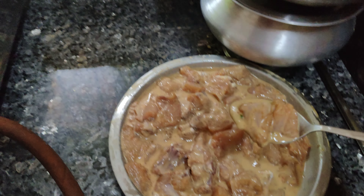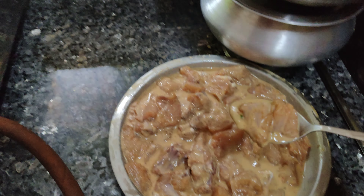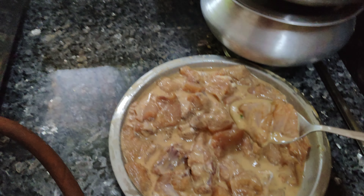I will put it in medium flame and put it in the middle of the flame. Actually, I will not put it in the middle of the flame.